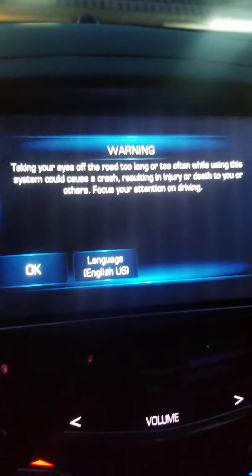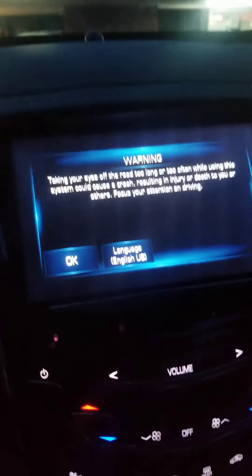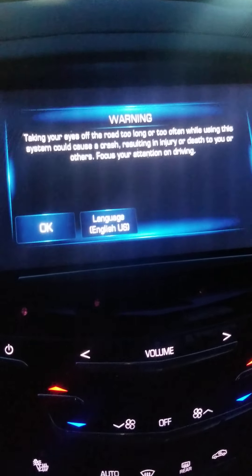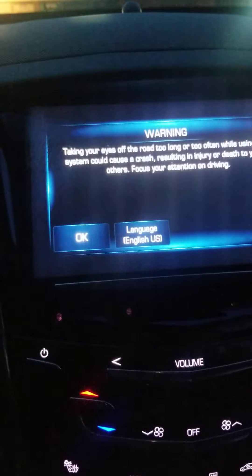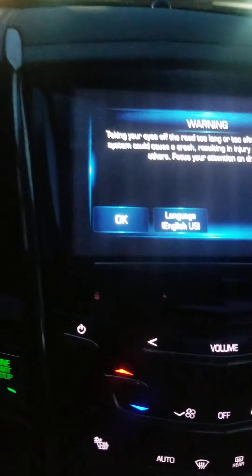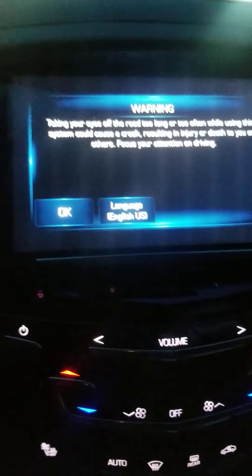But this is what I get. I tried resetting it like everyone has been telling me — tried opening the door, opening this little secret compartment right here — nothing's working. I've been riding like this for damn near almost a year now.